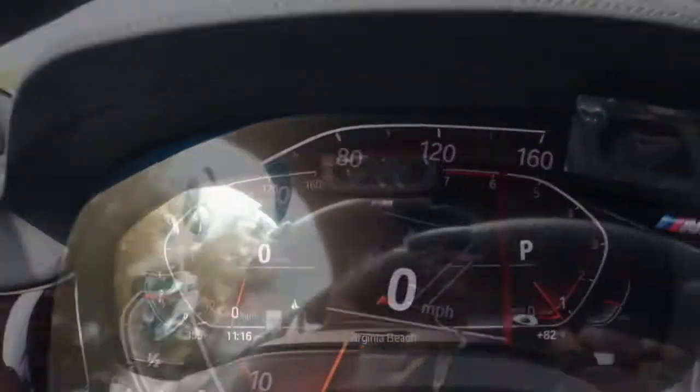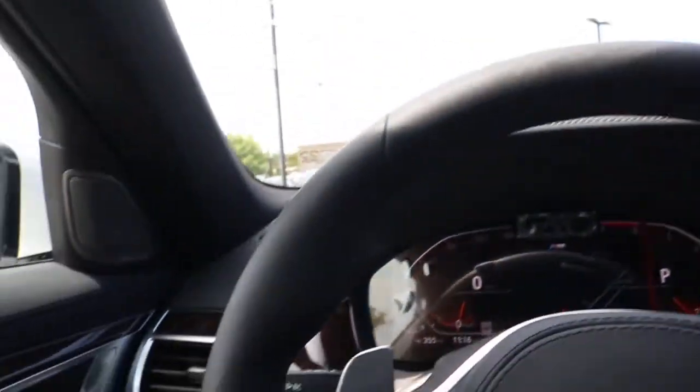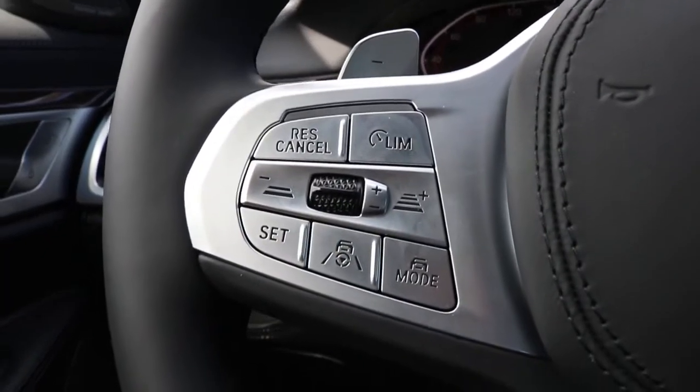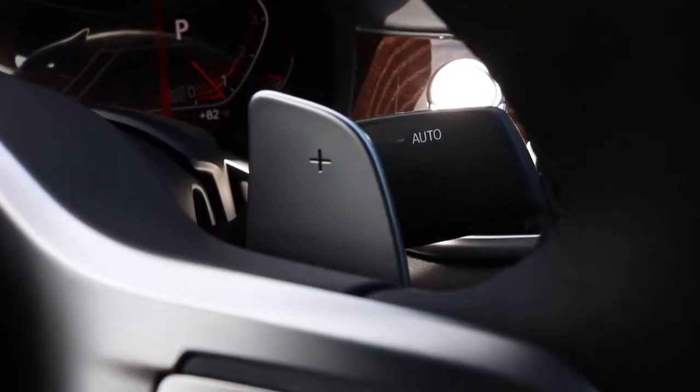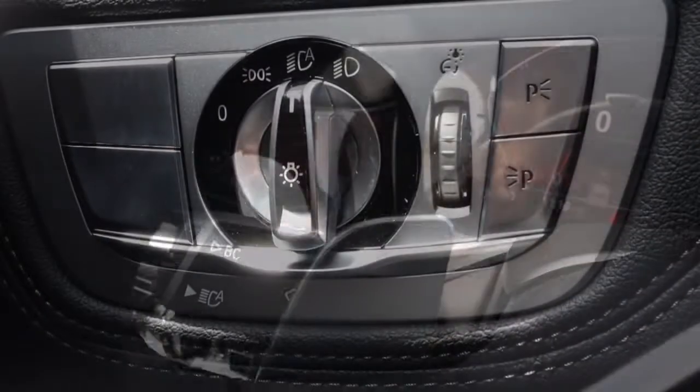In the middle you have your map. Now bringing it back to your leather-wrapped steering wheel — you have your cruise control settings with your heated steering wheel, alongside your Bluetooth and voice button, and your plus and minus paddle shifters.